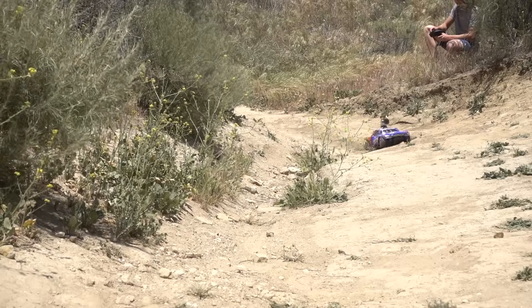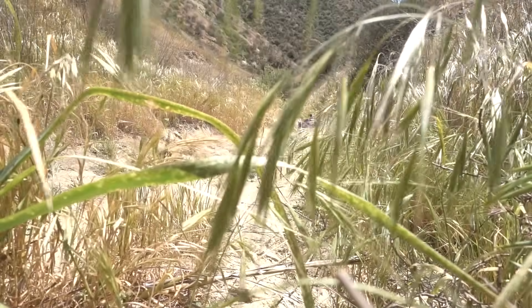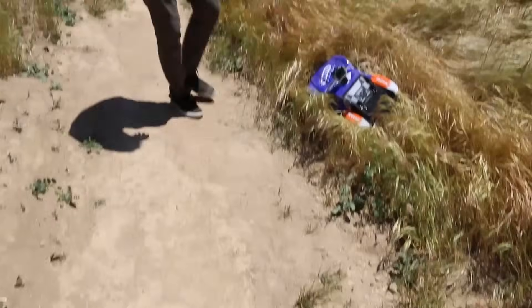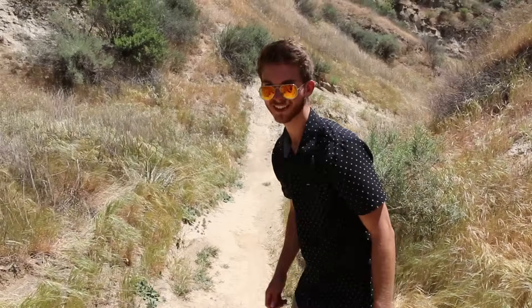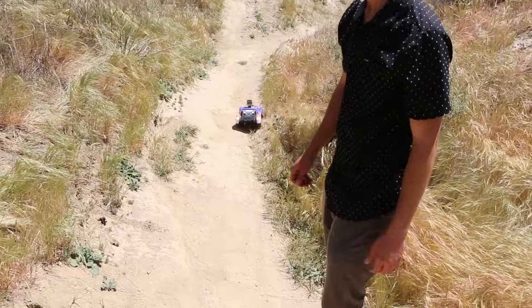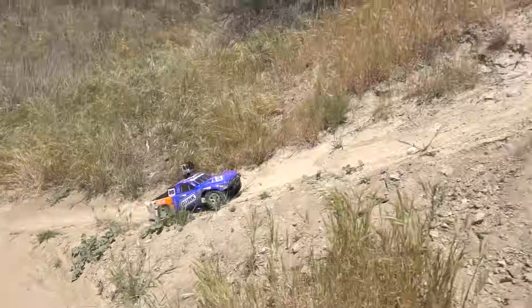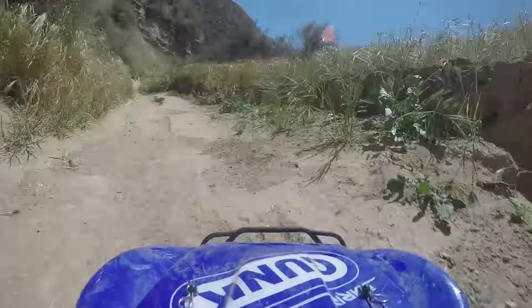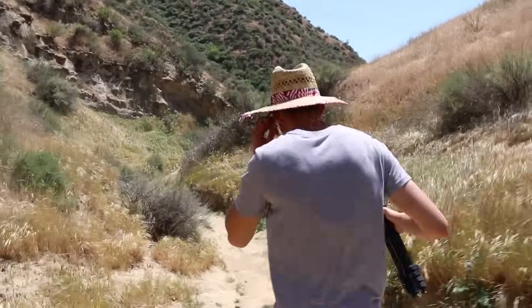Look at it go! Watch out, watch out, watch out! Great job, Jeffrey. Crashing in the bushes — it's not easy driving this thing back here, okay? It has a mind of its own, dude. Give me the controller, Jeff. Jeff, you shouldn't have given it to me. I know — you're even worse.